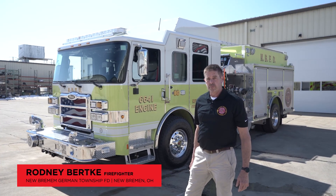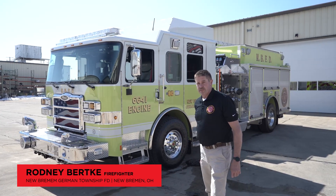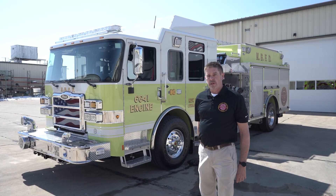Hello, I'm Rodney Berkey with New Bremen German Township Fire Department, based out of New Bremen, Ohio. Introducing our latest apparatus to the New Bremen Fire Department: the Pierce Enforcer, 2,000 gallon-per-minute hail pump.